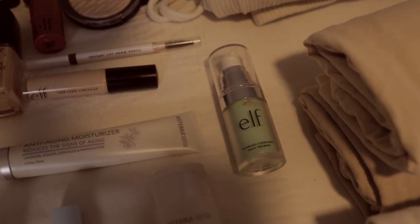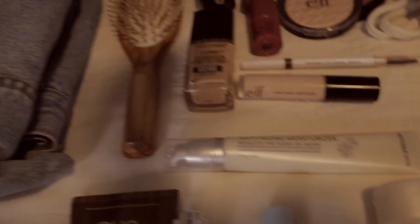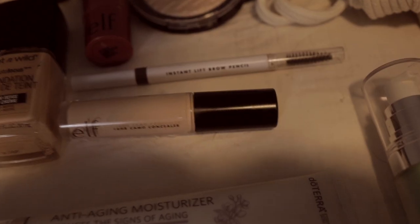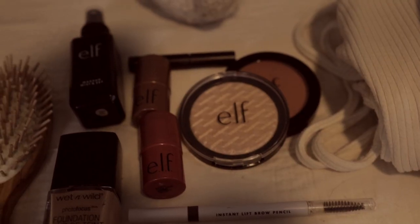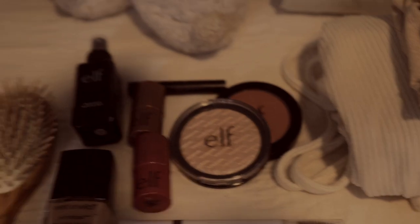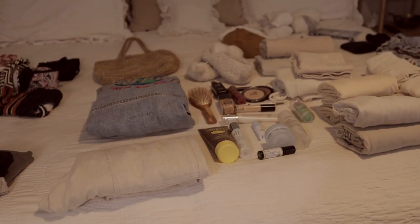For makeup: I have an ELF primer, Wet and Wild foundation, ELF concealer, an Instant Lift brow pencil by ELF, two ELF cream color products, a makeup setting spray, another brow product, highlighter and blush, and my hairbrush. Those are just a few things I'm bringing. Now I just have to pack it all up.